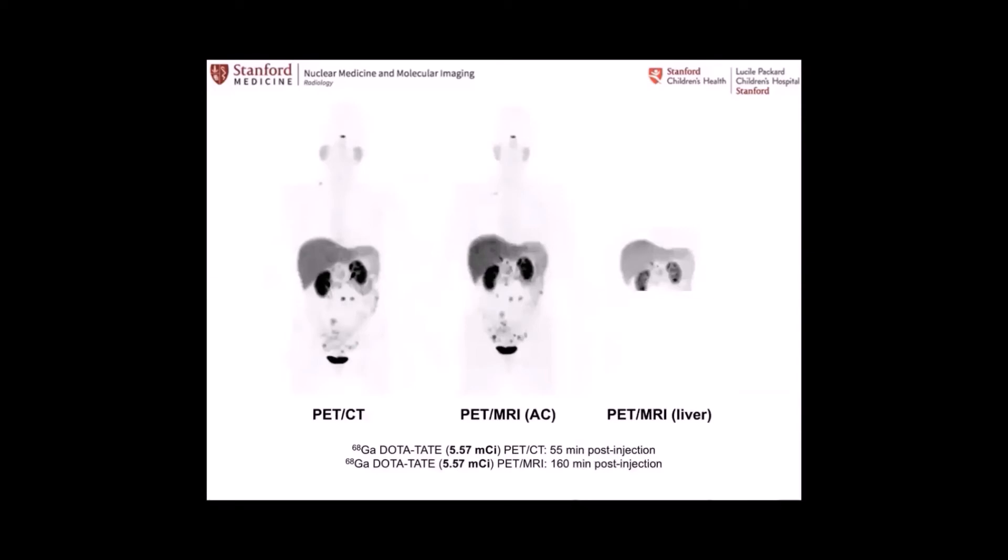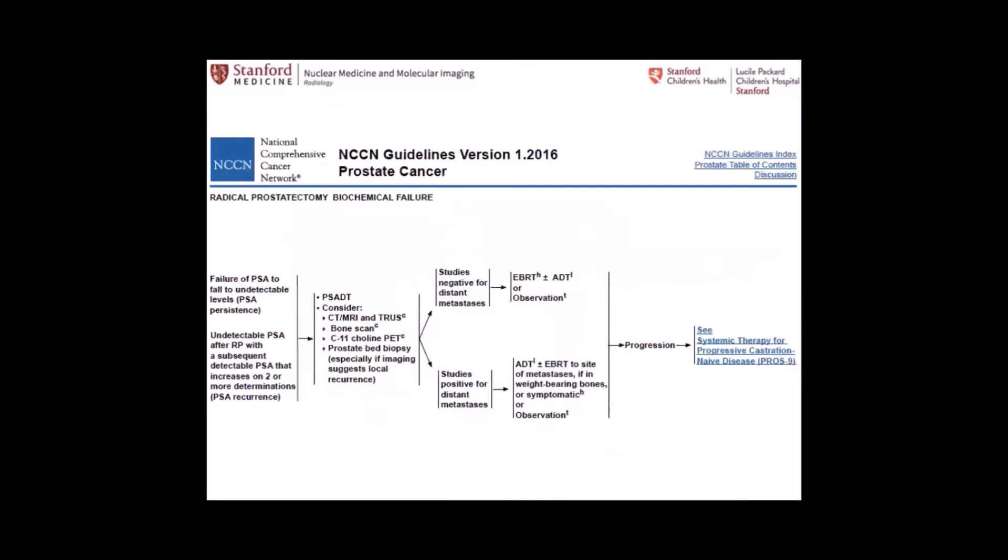Here is another patient example, where you can use navigator sequences for motion correction of the PET using MR data to reduce blurring in these cases.